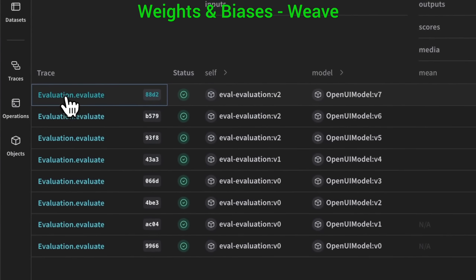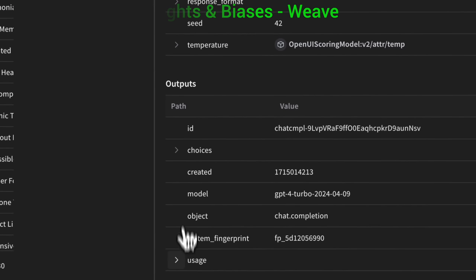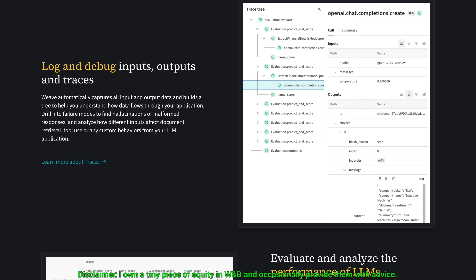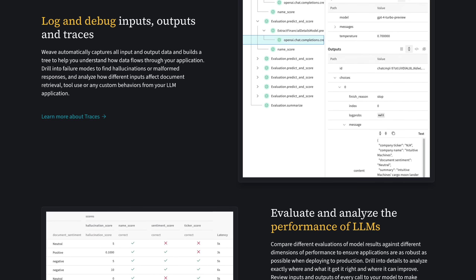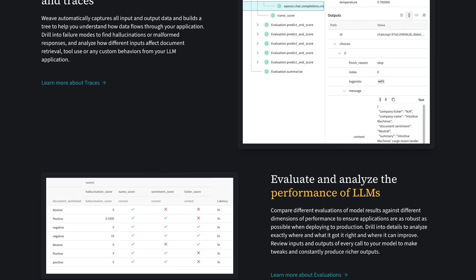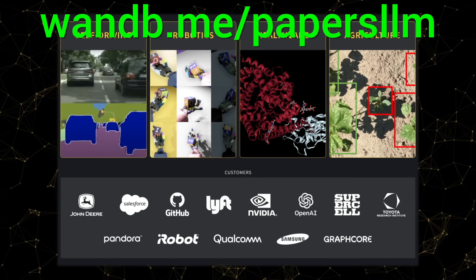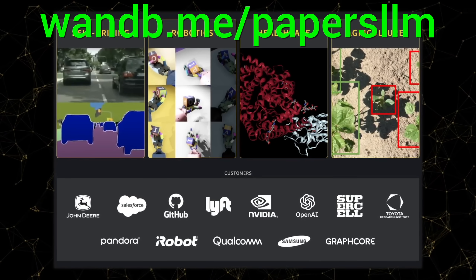We need new tools for the era of LLMs, and Weights and Biases now has Weave, a lightweight toolkit to confidently iterate on LLM applications. Use traces to debug how data flows through each step of your app, and use evaluations to measure your progress. It is the best! Try it out now at wnb.me/papersllm or click the link in the description below.